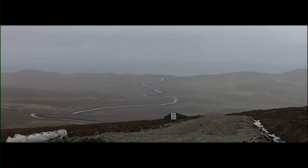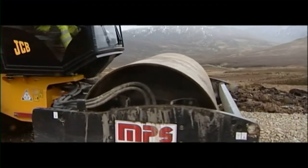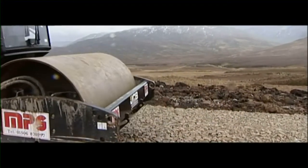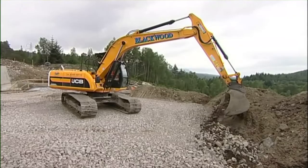We're taking our heaviest construction equipment through the mountains of Scotland. The only way we can do that is put in proper access roads which will allow us to transport steelwork, concrete, people, equipment, all over the place.